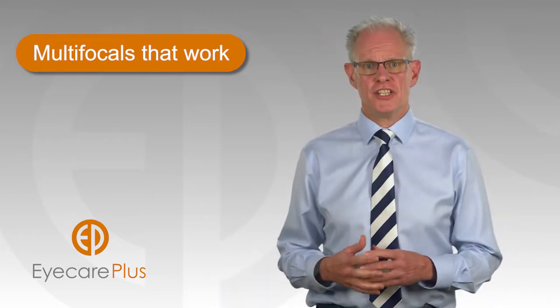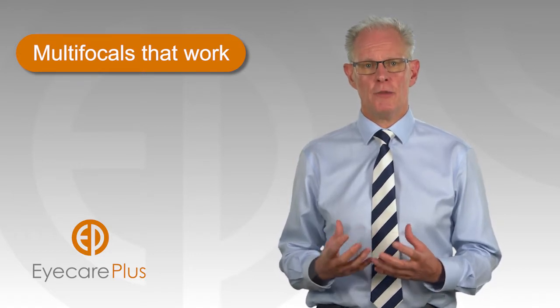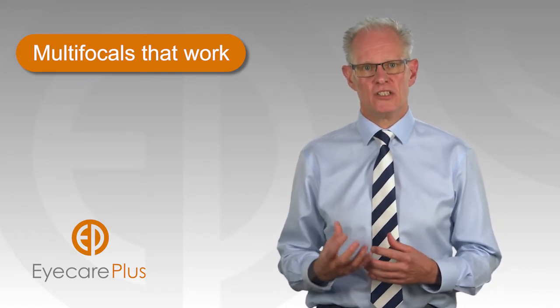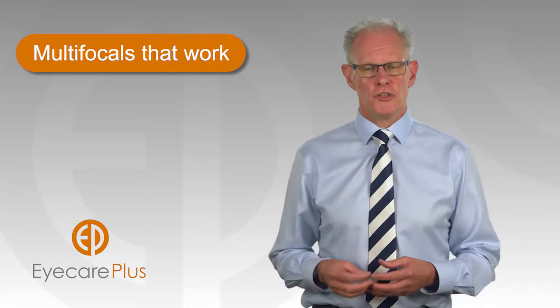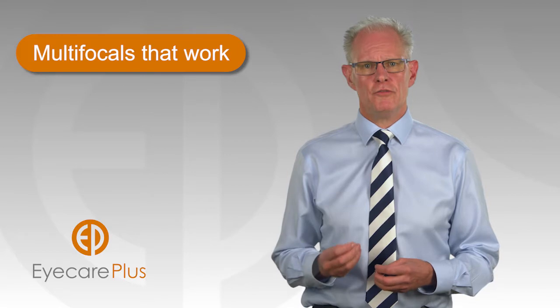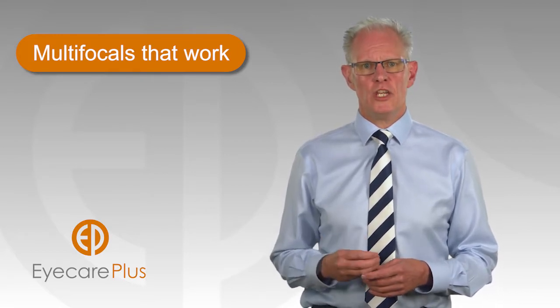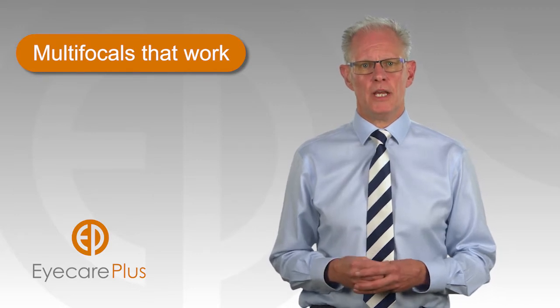In order to guarantee success with a new pair of multifocal spectacles, it's essential a frame suitable for a particular lens design is selected. Precise measurements and fitting of the lens to the frame relative to your eyes must be taken. There are now instruments that we use that measure these to within one tenth of a millimetre.